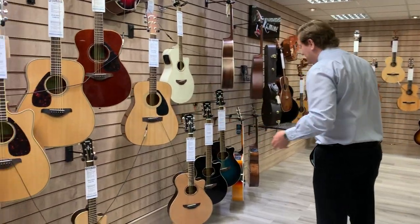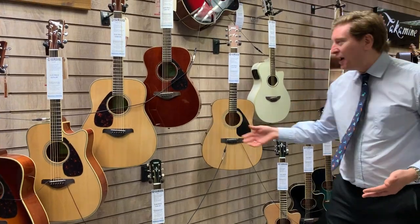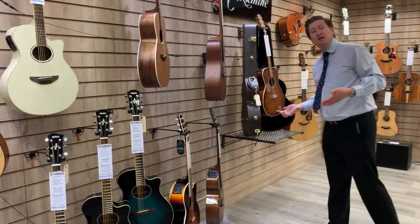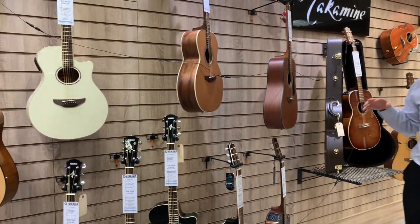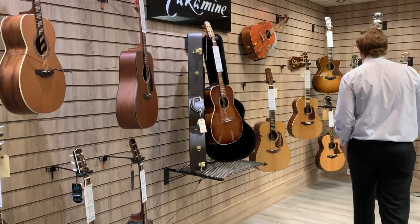We do Yamaha acoustic guitars — a range of Yamaha APX and FG Series Yamaha acoustic guitars. We do Takamine acoustic guitars. Takamine are a fantastic brand of acoustic guitars, used by so many famous artists such as Bruce Springsteen and Jon Bon Jovi. So yeah, Takamine — awesome guitars.